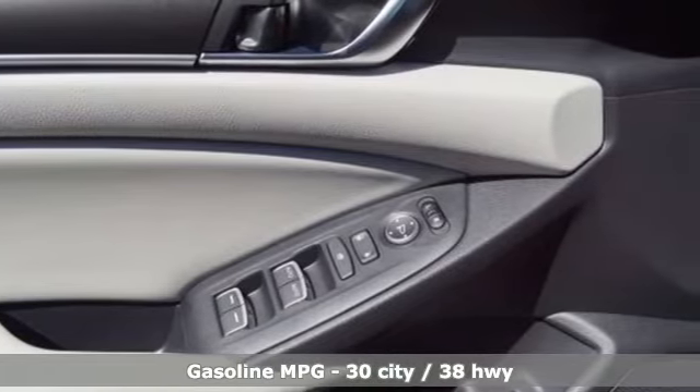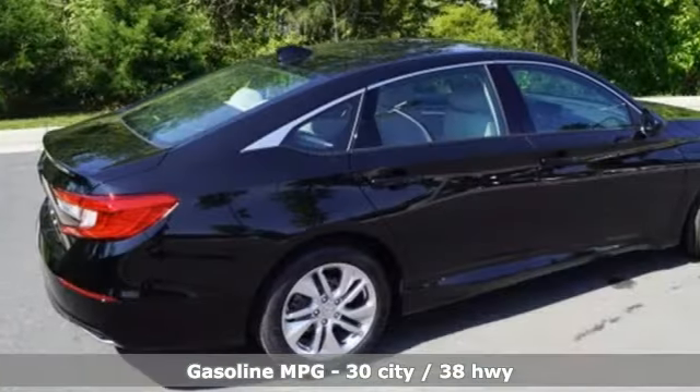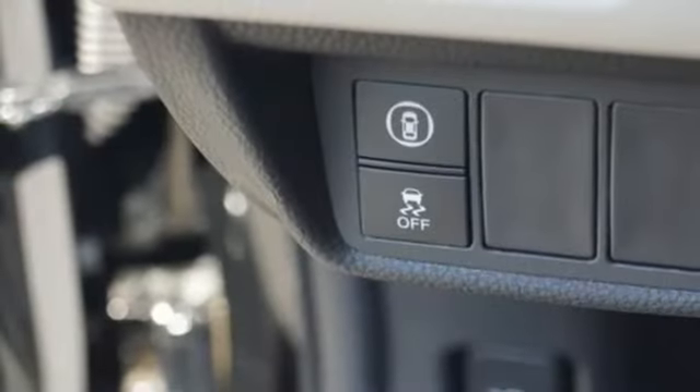Active noise cancellation, Bluetooth hands-free link, dual zone climate control, smart vent seat-mounted airbag, push button start.